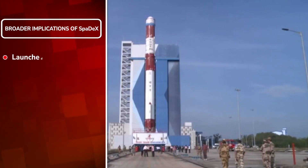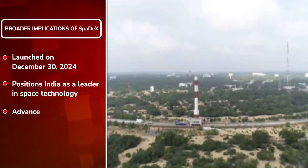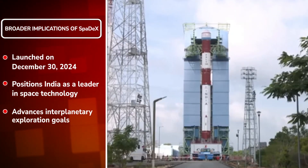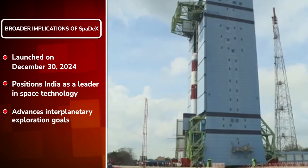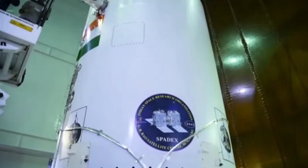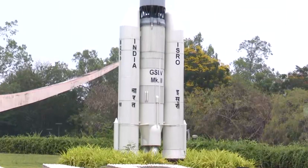The milestone accomplished by ISRO's SPADEX mission was launched on December 30th last year. The achievement also enables India to participate in collaborative projects with other countries and enhances its capabilities for long-duration space travel.